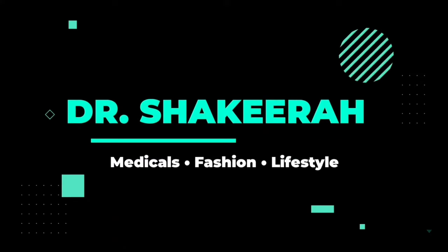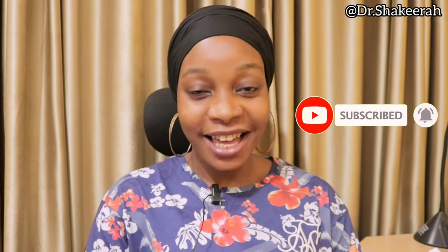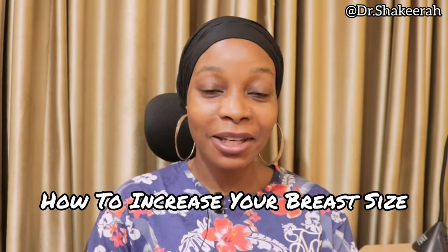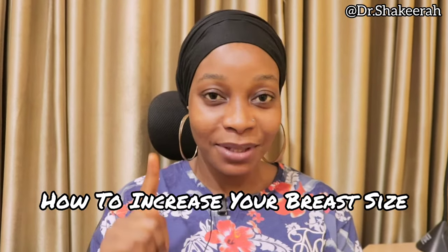Do you want to increase your breast size without medications and surgery? If yes, this is what to do. Hello everyone, welcome back to my channel. If this is your first time here, you are highly welcome. I make content about medical, fashion, and lifestyle, and today it's about a natural remedy. I will be teaching you how to increase your breast size without medications and drugs, with just one natural recipe.